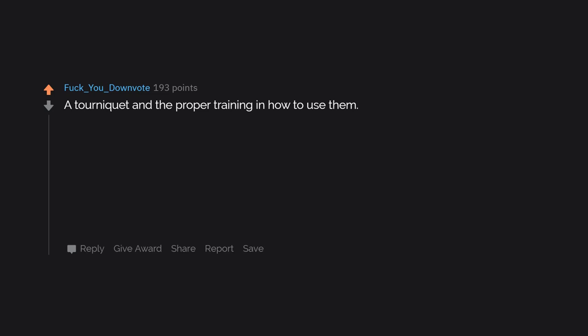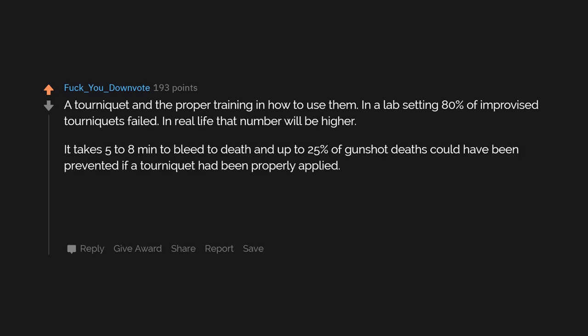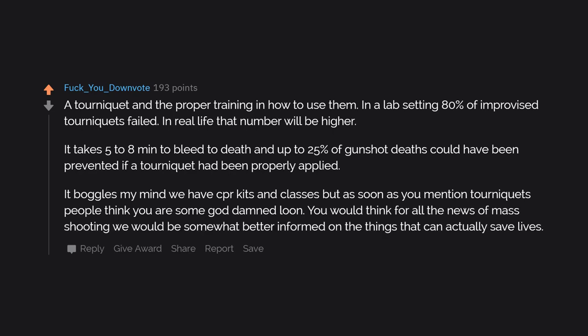A tourniquet and the proper training in how to use them. In a lab setting 80% of improvised tourniquets failed — in real life that number will be higher. It takes 5 to 8 minutes to bleed to death and up to 25% of gunshot deaths could have been prevented if a tourniquet had been properly applied. It boggles my mind that we have CPR kits and classes, but as soon as you mention tourniquets people think you're some loon. For all the news of mass shootings, we'd think we'd be better informed on the things that can actually save lives.